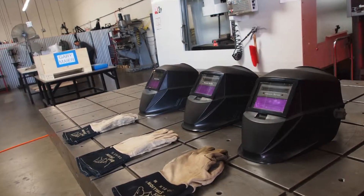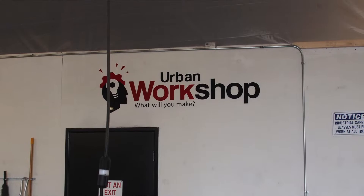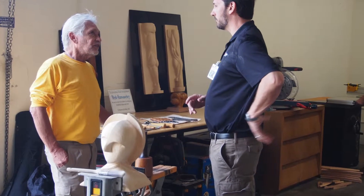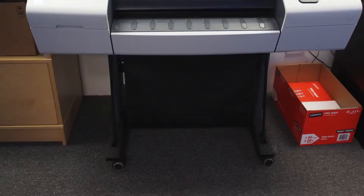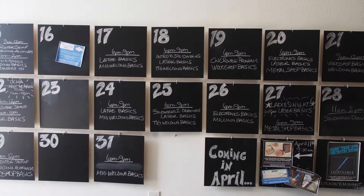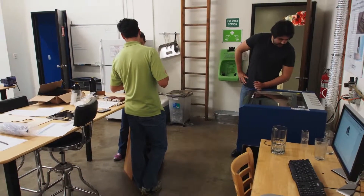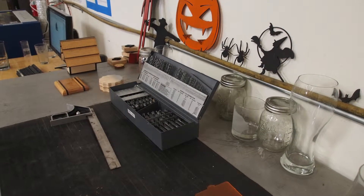We're just trying to enable all the members to do what they want to do. All the equipment's here and we teach classes on how to use it. Myself and my general manager are both mechanical engineers, so we end up doing a lot of design reviews. Members just come in and do whatever they want to make.